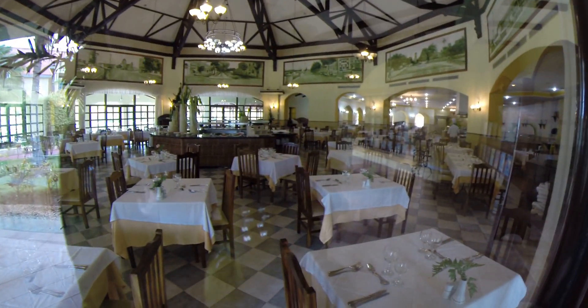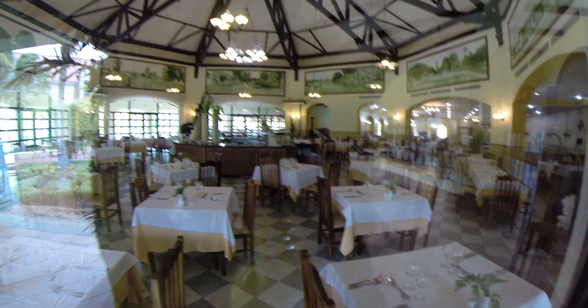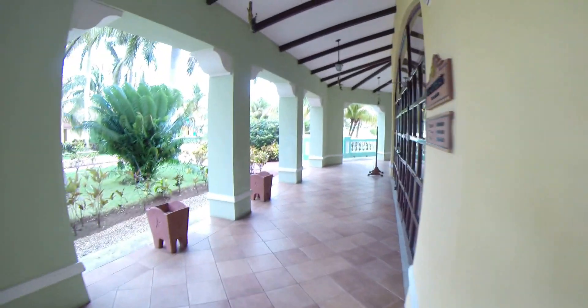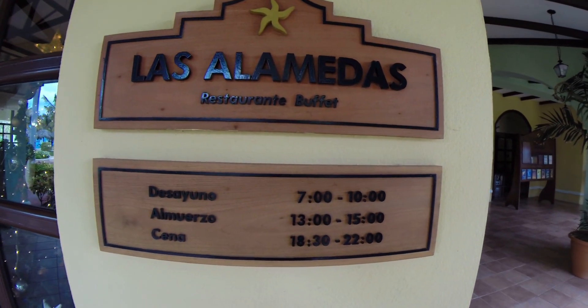This is the main buffet area. It's a buffet — really can't say much. You can survive on it. Nothing special. Here are the hours of operation at the main buffet.